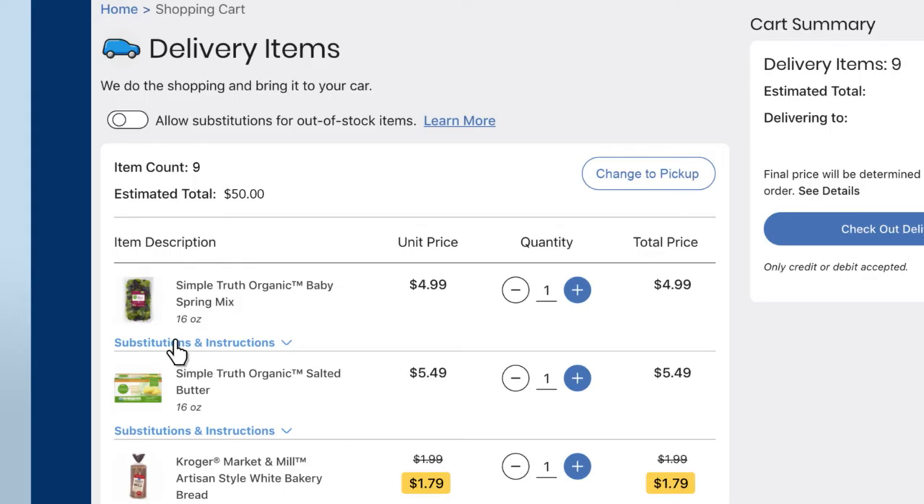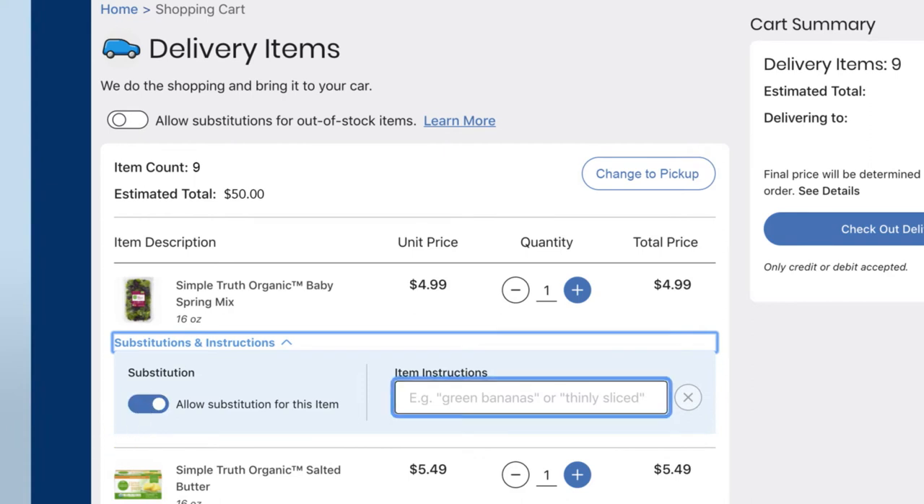When you're finished, review your shopping cart. You can allow substitutions and add special instructions.